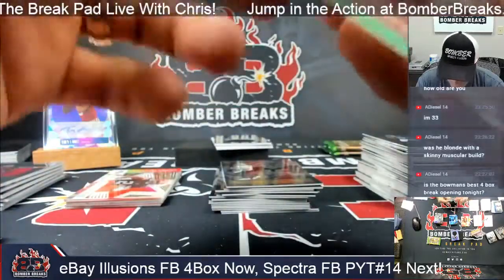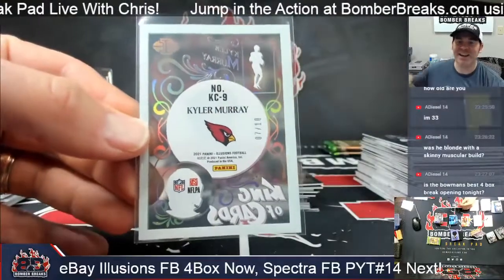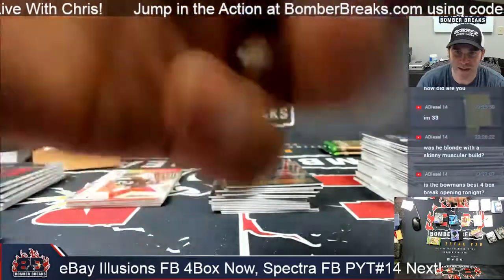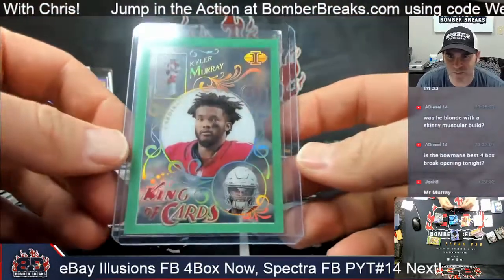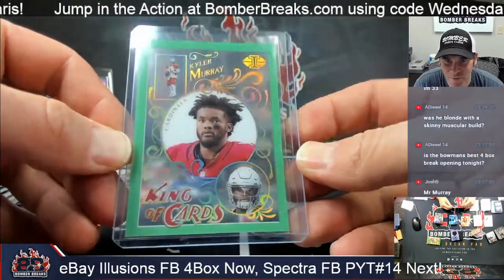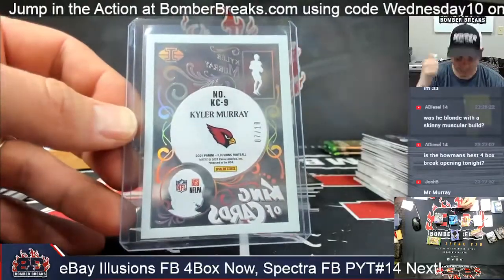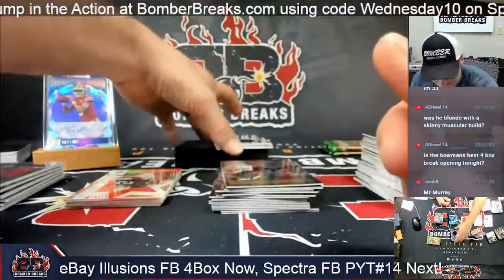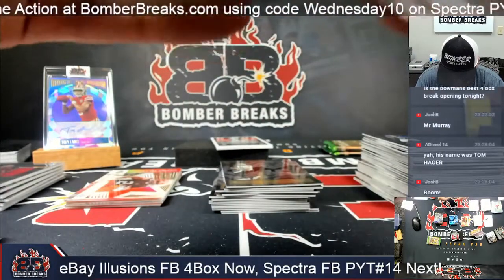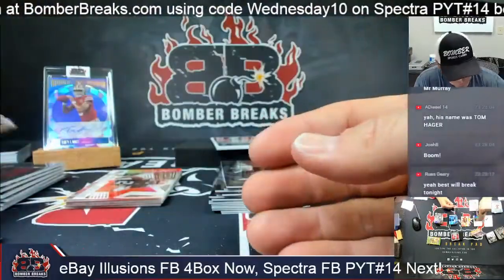Seven out of ten — Kyler Murray! Mr. Murray — I know it's not the autograph but this is a lot better than the base acetate, right? Seven out of ten, take it! And in there also is another Najee Harris rookie mem — this time Instant Impact.